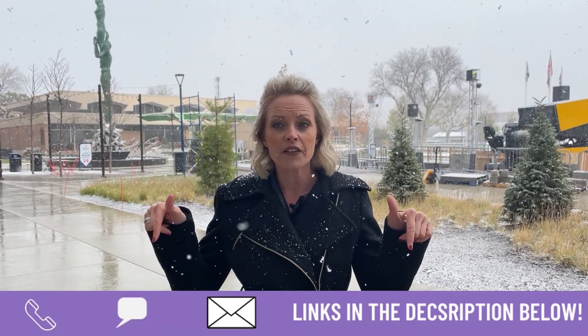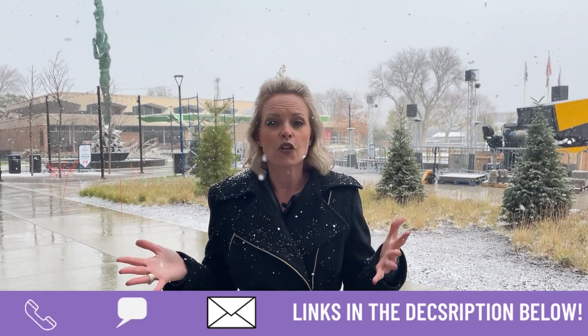My name is Ali Amato with Keller Williams Realty. I get calls and emails every day from people just like you looking for help making their move to Royal Oak, and I absolutely love it. Whether you're moving in nine days or ninety days, give me a call, shoot me a text, or send me an email — all the information is in the description below.